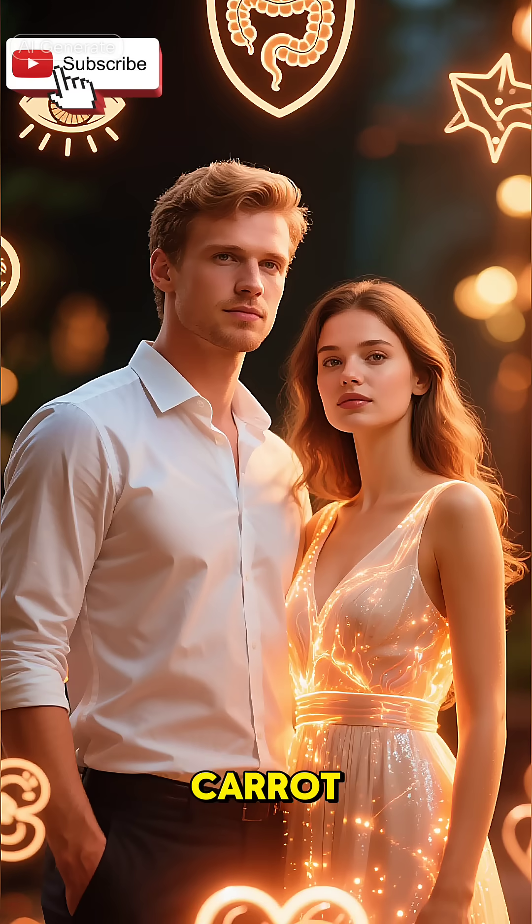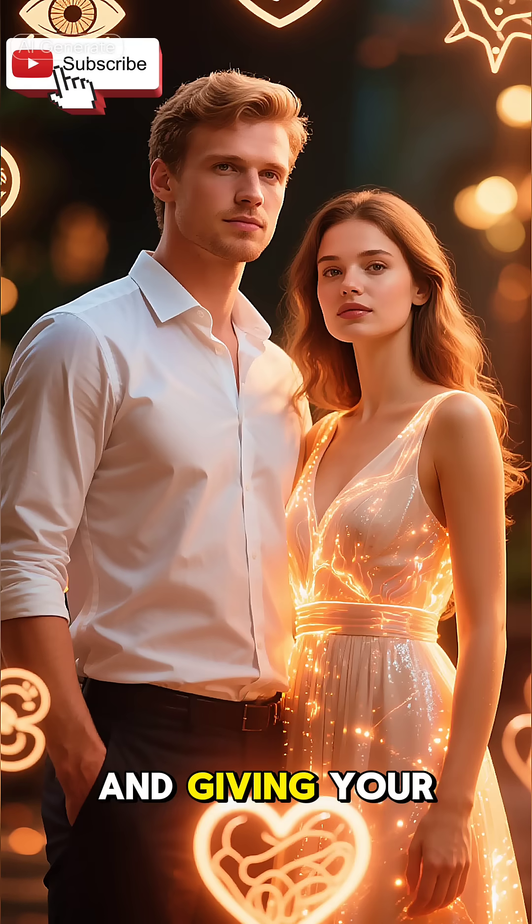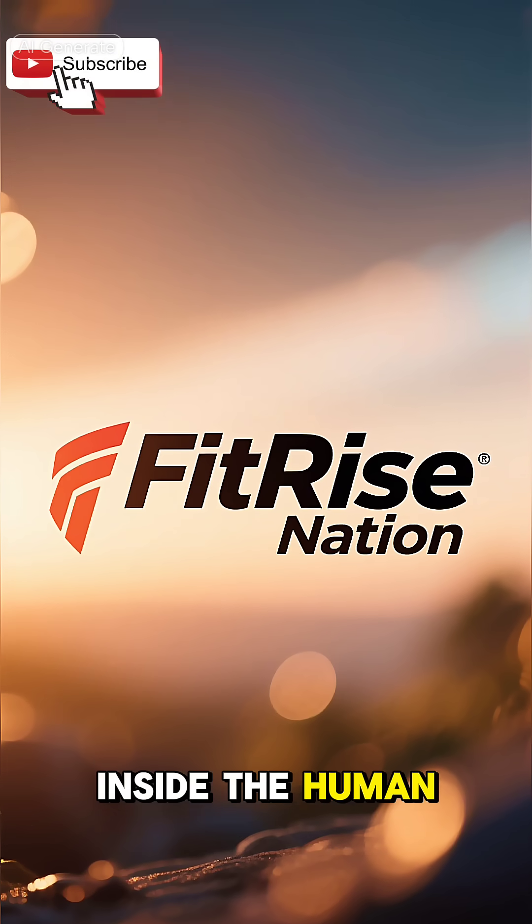So every time you eat a carrot, you're strengthening your vision, boosting immunity, improving digestion, protecting your heart, and giving your skin a healthy shine. Thank you for watching this 3D journey inside the human body.